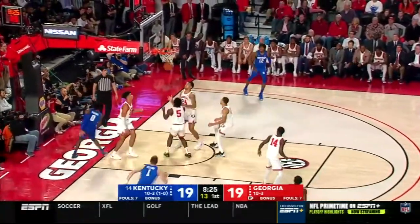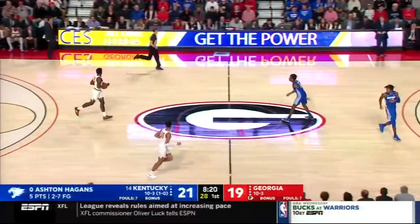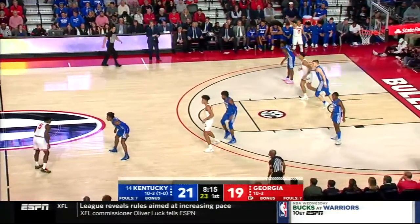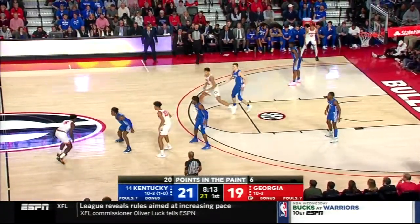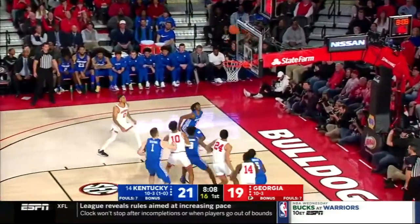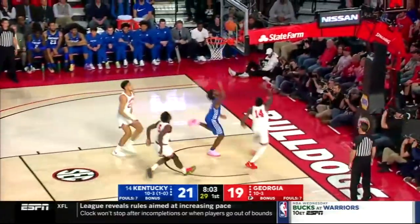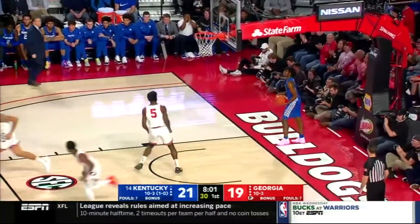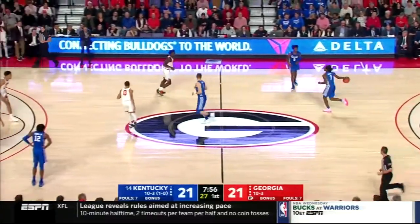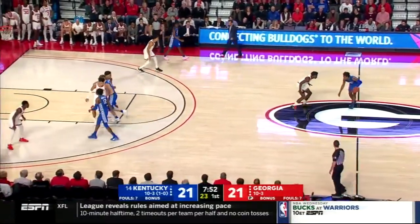Higgins to his left — what a play by Ashton Higgins in traffic. Kentucky just getting some isolation, spreading the floor and going off the dribble. That one from the top — points in the paint are a separating factor in this one. Tough shot from Edwards and a loose ball picked up by Fagan. Nice man. Turnover for Kentucky. You've got to be strong with the ball — that looked like a foul as well. If you're not strong with it the referees aren't going to protect you — you've got to protect yourself.